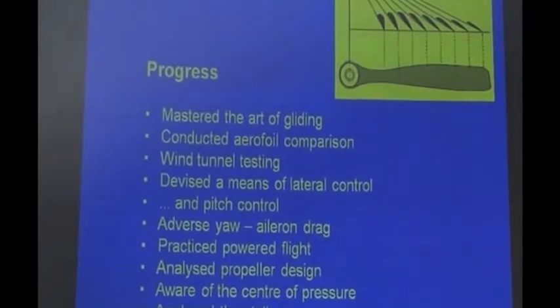They even analysed adverse yaw — the drag introduced as the aircraft is rolled in attitude. They practiced power flight more than anyone else. They also analysed propeller design; the propeller had to be treated at various radii with a different angle of attack. They were also aware that the centre of pressure was moving on the wing as they changed the angle of attack, and they had to analyse and experience the stall.